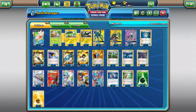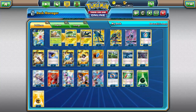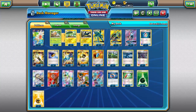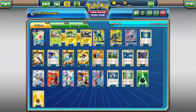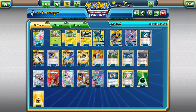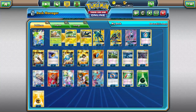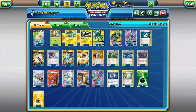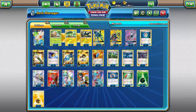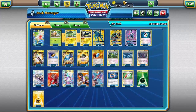Choice Band only works on GX's and EX's but does 30 extra damage, and I know that the math difference of 20 versus 30 is actually pretty significant. Do you guys prefer the consistent hit-everything of Muscle Band, or the stronger hit-only-EX's-and-GX's of Choice Band? Personally, I prefer consistency over situational use, so I'd lean toward Muscle Band — just 20 extra damage against everything rather than 30 against EX's and GX's.